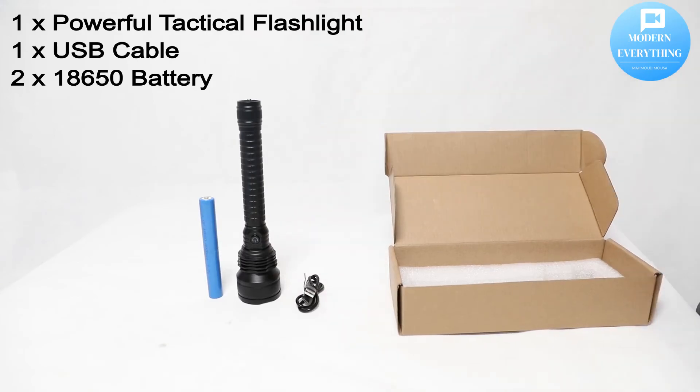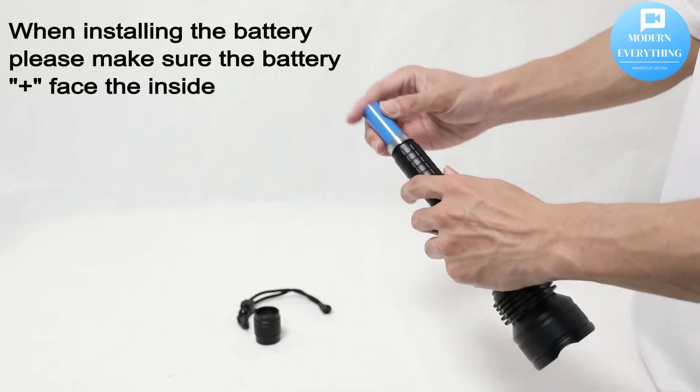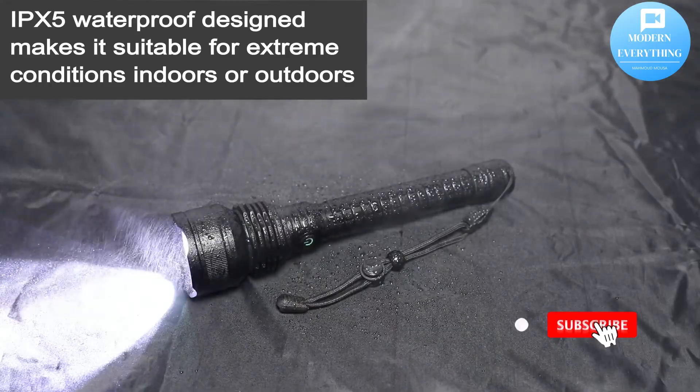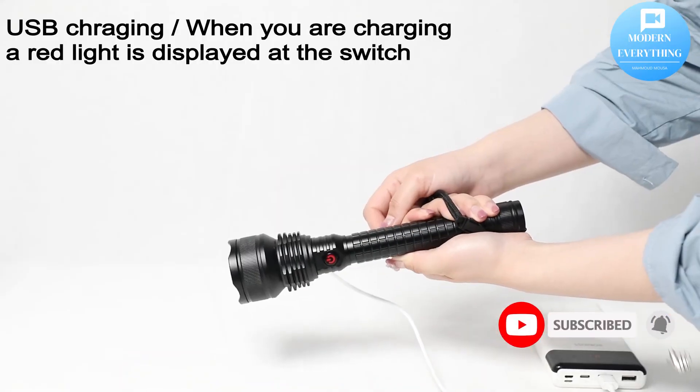Please do not mix old and new batteries or batteries of different brands. Thank you for watching — don't forget to subscribe to the channel, press like, and activate the bell.